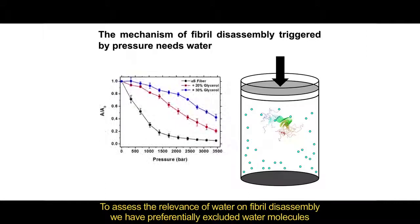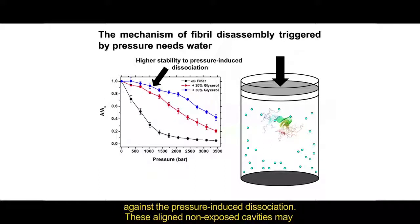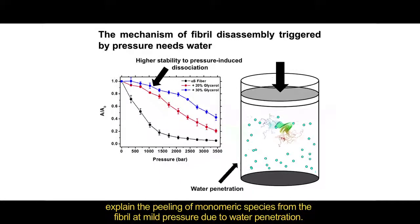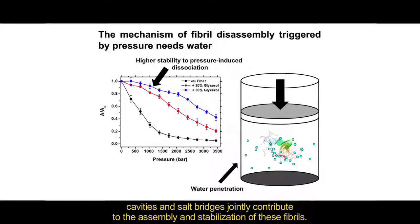To assess the relevance of water on fiber disassembly, we preferentially excluded water molecules from around the fiber assembly using glycerol, and we observed higher stability of these fibers against the pressure-induced dissociation. These aligned non-exposed cavities may explain the peeling of monomeric species from the fiber at mild pressure due to water penetration.